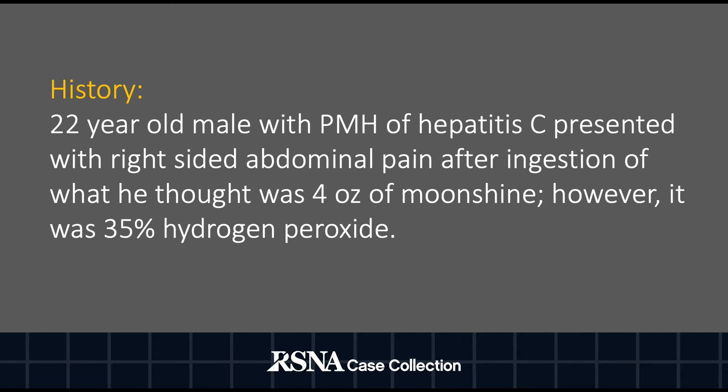Our patient is a 22-year-old male with past medical history of hepatitis C who presented to the emergency room with right-sided abdominal pain after ingestion of what he thought was four ounces of moonshine. However, the ingestion was later noted to be 35% hydrogen peroxide.